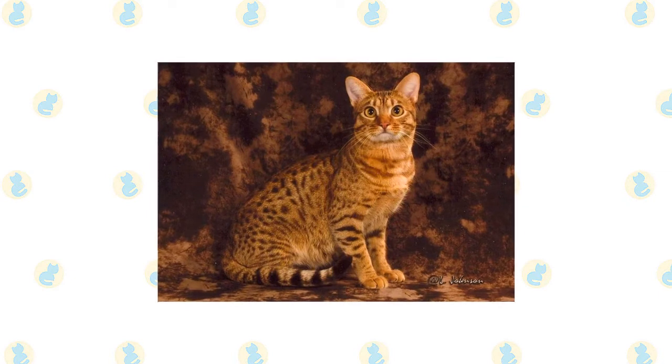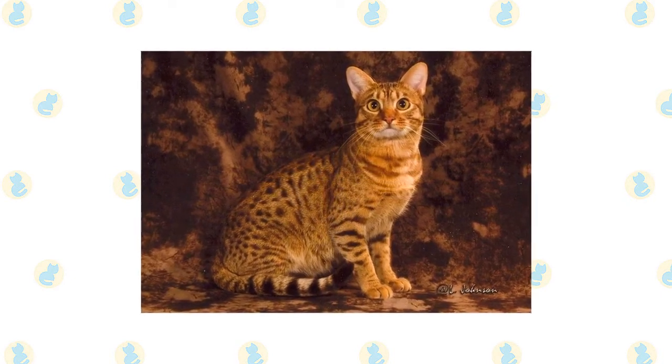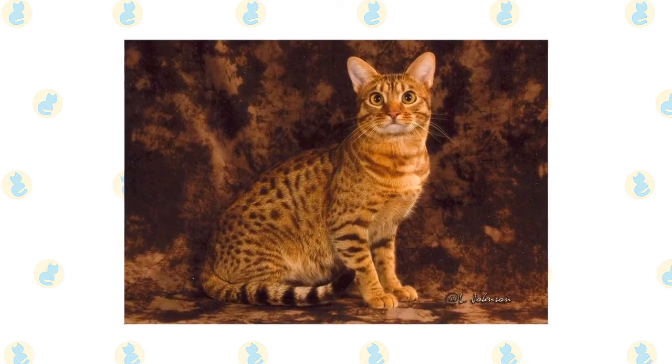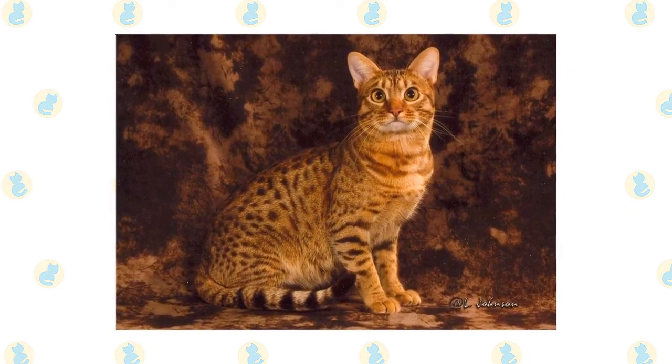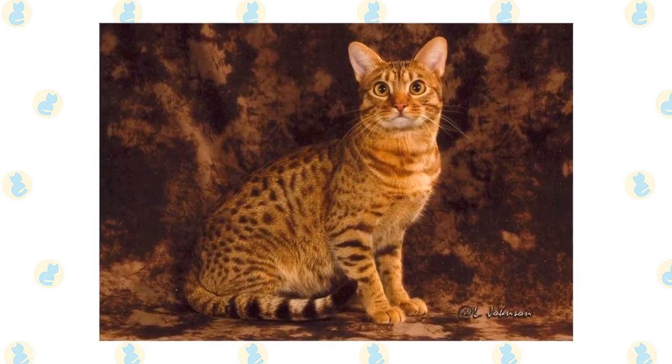It's a good idea to keep them as indoor-only cats to protect them from diseases spread by other cats, attacks by dogs or coyotes, and the other dangers that face cats who go outdoors, such as being hit by a car.